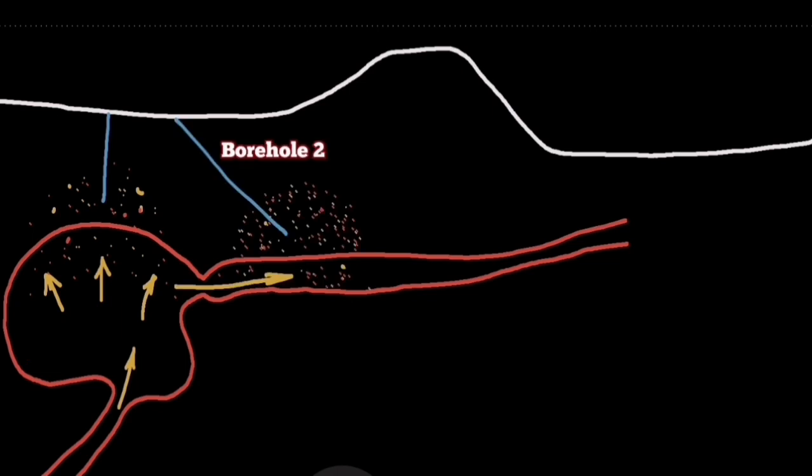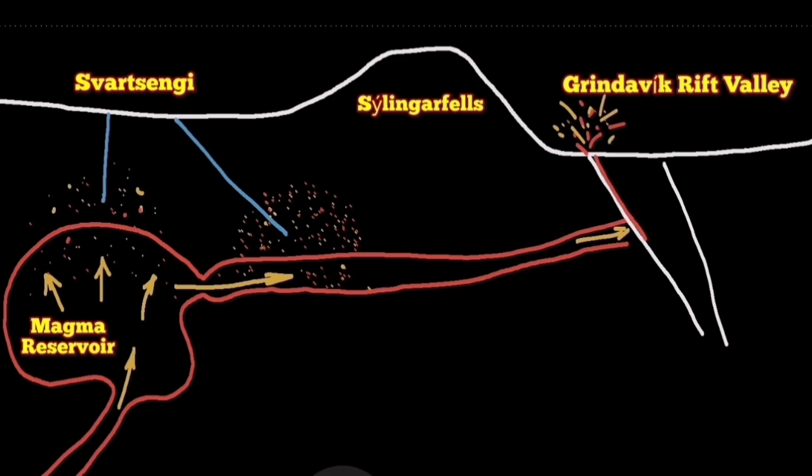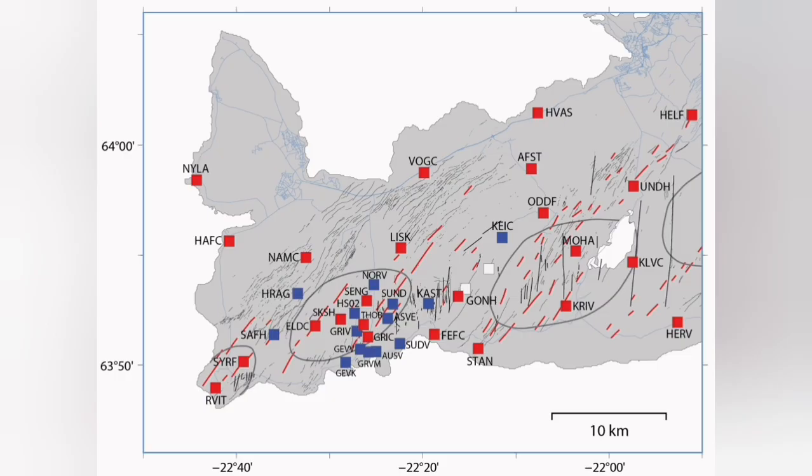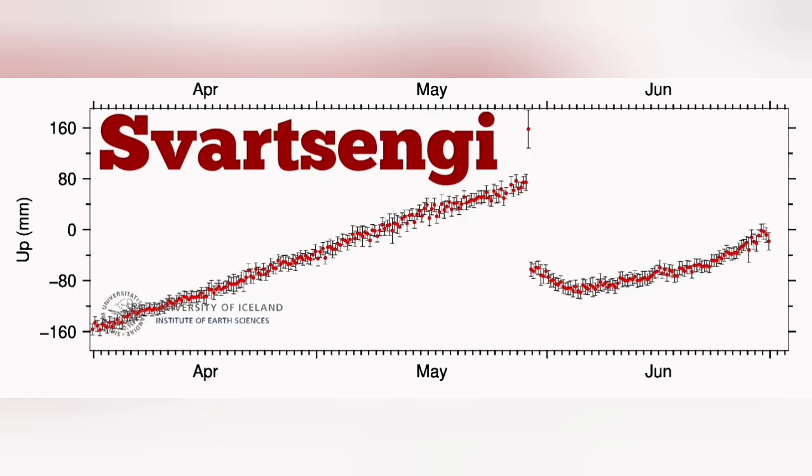We can see when it is coming by our boreholes in the Svartsengi geothermal power plant — the increase in the gas level shows us where it is coming. We also have GPS stations around the area.